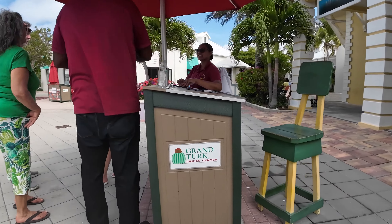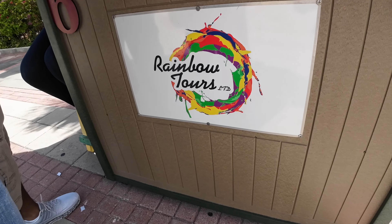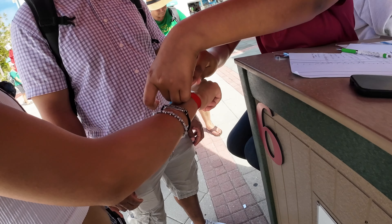If you wanted to do a tour or excursion, you walk up to an organized kiosk like this one with Rainbow Tours. They were offering a three-hour open-air bus tour with multiple stops around the island, and we paid $75 for the three of us.